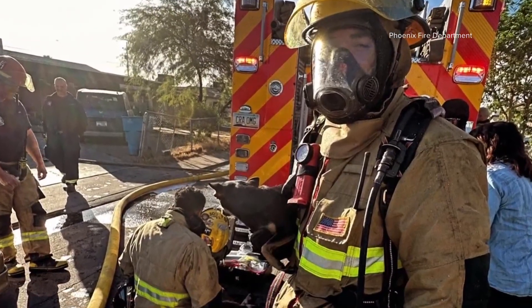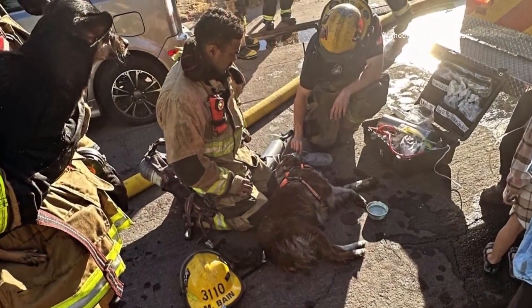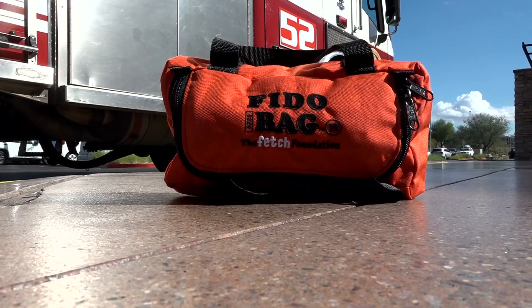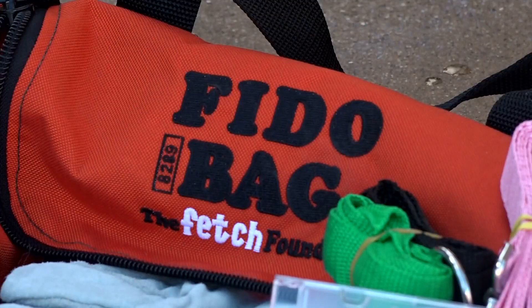The Fetch Foundation is based in Cave Creek. They've sent bags to fire departments across the country — just recently they sent bags to Maui. As a non-profit, each bag is only possible because of donations. An essential Fido bag costs $125 to make. Everybody in Arizona, I think, has a Fido bag now.